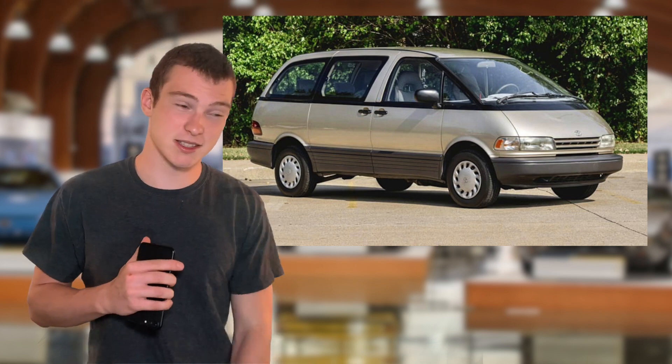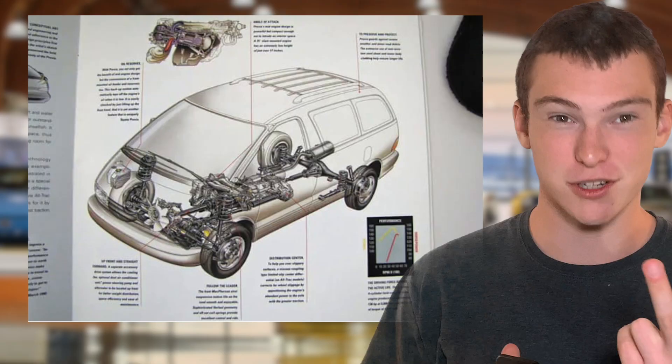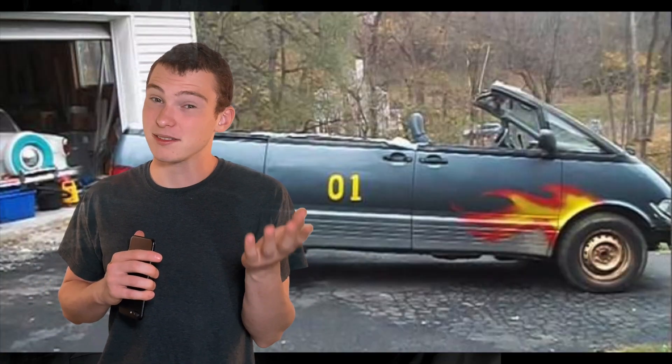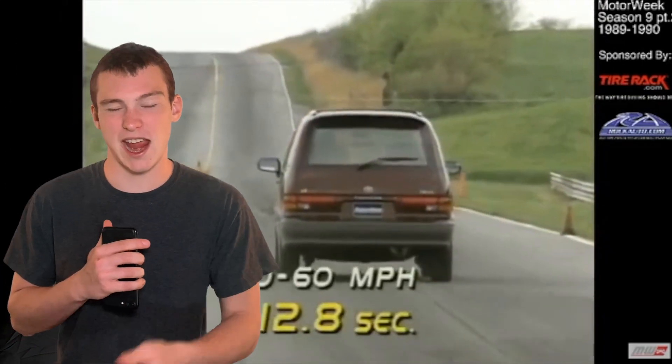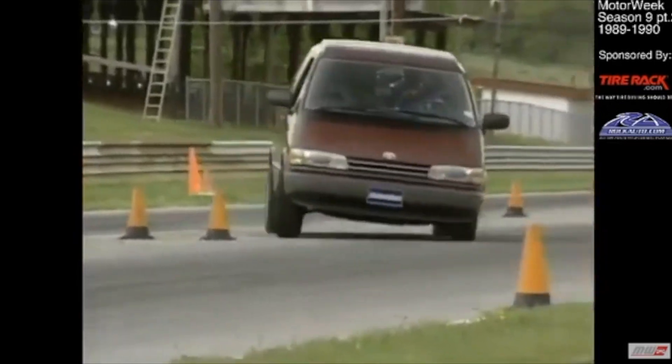But you know what's better than a rear-wheel-drive sedan? A minivan. The Toyota Previa is next up on this list. This thing was all-wheel drive, mid-engine, and supercharged — so basically it has all the ingredients of a supercar, but it's a minivan. The supercharger was actually added because it was too slow without it, and when they added the supercharger, they took away the manual option. But it's just a hilarious car.